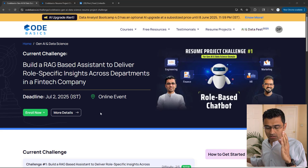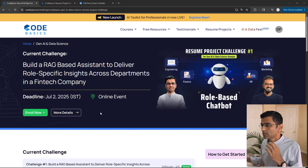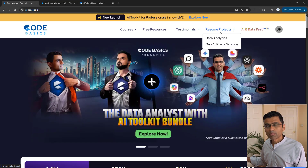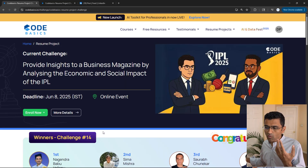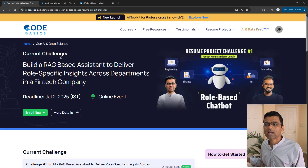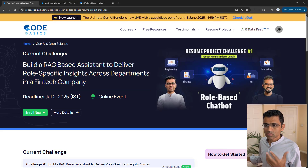Just in case you are hearing about Resume Project Challenge from CodeBasics for the first time, let me give you some overview. If you go to CodeBasics.io, go to our website's homepage and click on Resume Projects, you will see two options. So far we have conducted 14 different data analytics challenges, and this is the first time we are launching this Generative AI Challenge. Here, you will build a RAG-based assistant to deliver role-specific insights across departments.